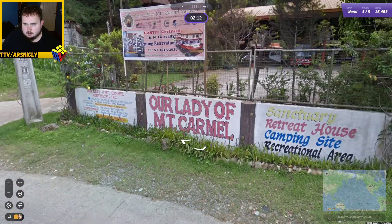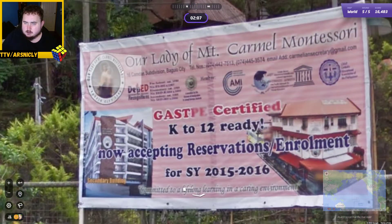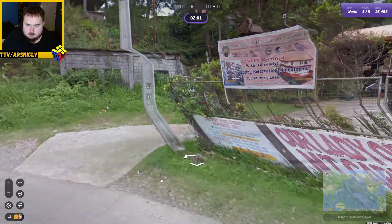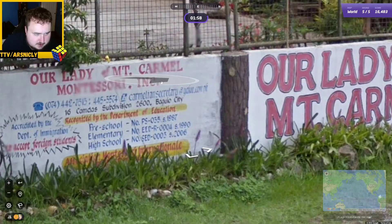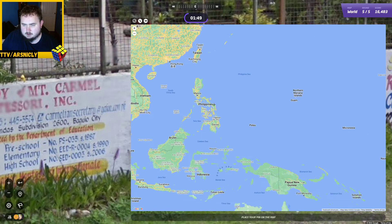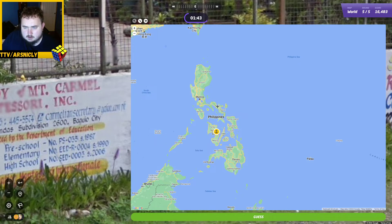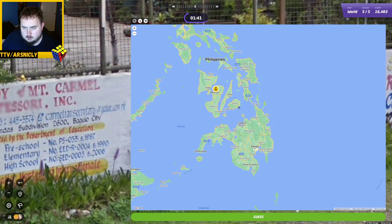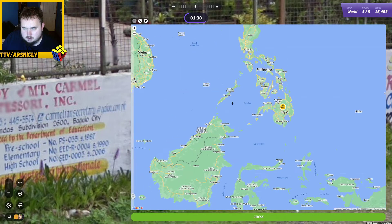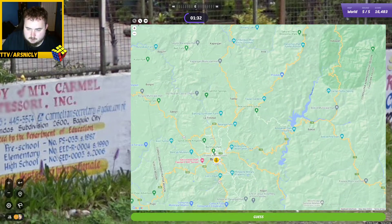Our Lady of Mount Carmel Sanctuary — it's all in English. But 'Guio City.' All my stories I ever try to tell get cut off because I find good clues. Maybe I should try to tell stories more often. Philippines. Guio City, let's go. So that's the city.